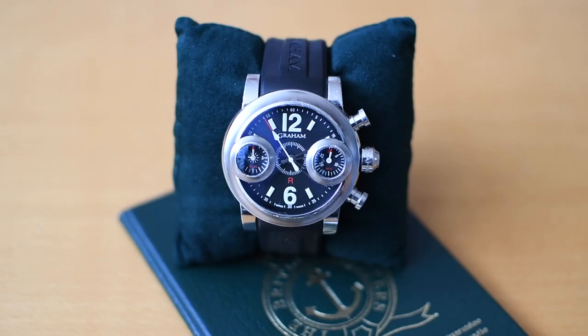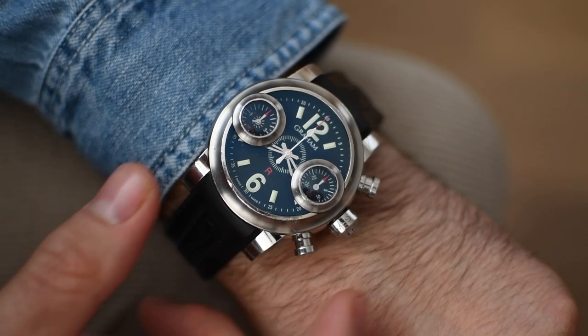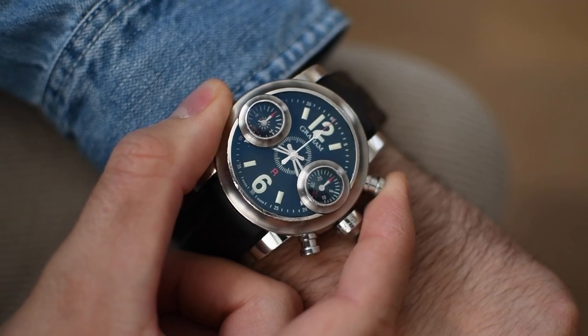Let's speak about the second model, the Swordfish. It's a model which got its name from the predator living in the sea. What caught my eye the first time I saw this one is the two portholes.